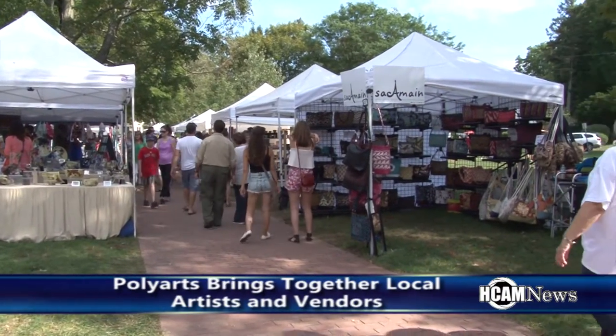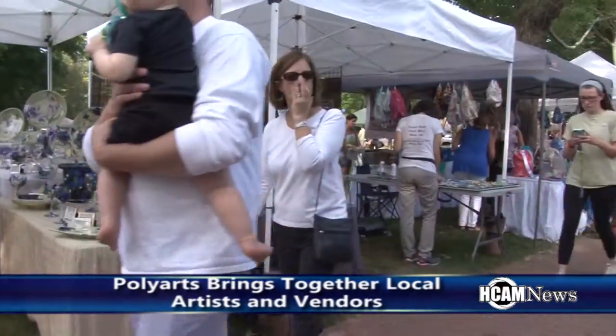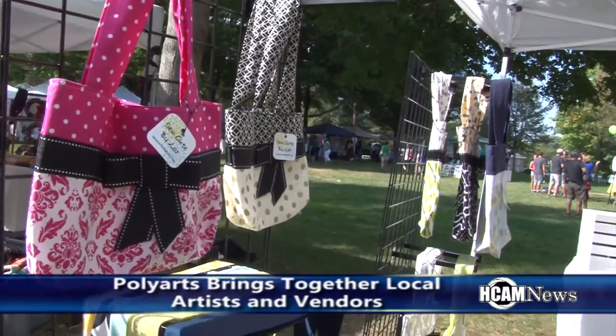Poly Arts took place during celebration weekend. Vendor-owned businesses set up shop as well, such as one local business.